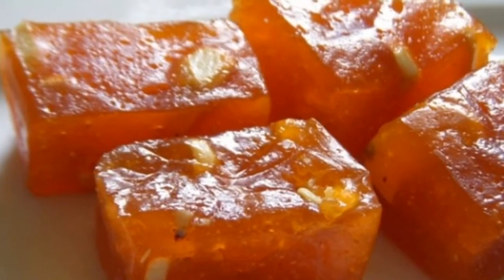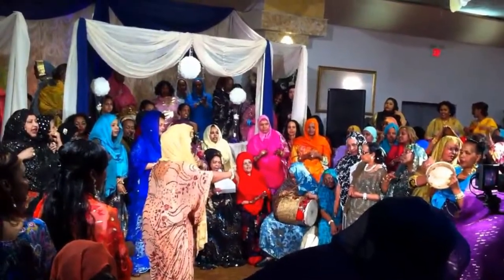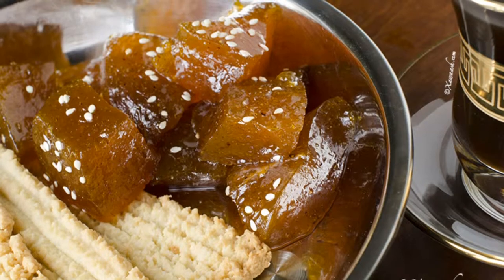Hawa is one of the most popular Somali treats. It is a sweet dessert often served at weddings and religious celebrations. It is often synonymous with hospitality. It is made mostly of oil, butter, and sugar. The Arabic word Hawa means sweet confection.